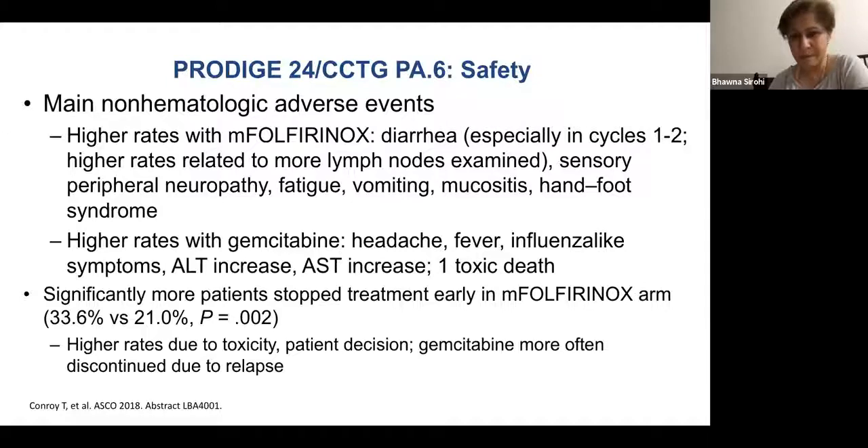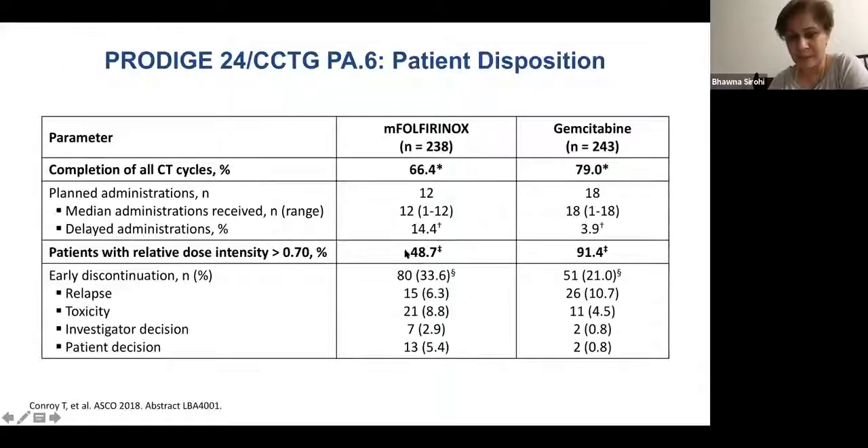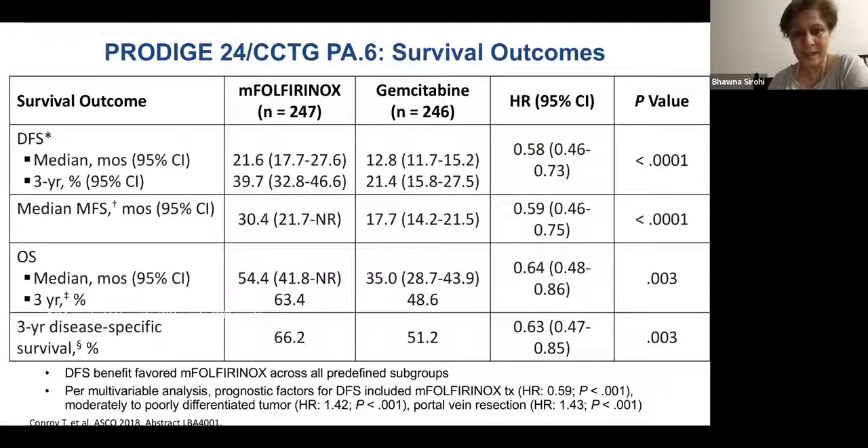GCSF was used in 60% of patients here — I use it in 100% of my patients, less so with gemcitabine. Dose intensity was maintained more with gemcitabine than FOLFIRINOX, as expected — this is a difficult regimen requiring a good performance status.